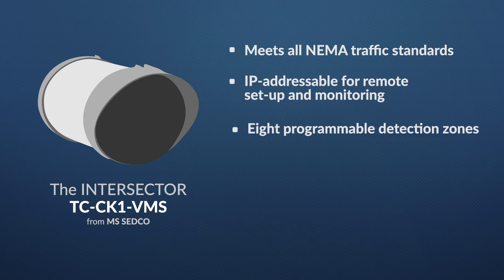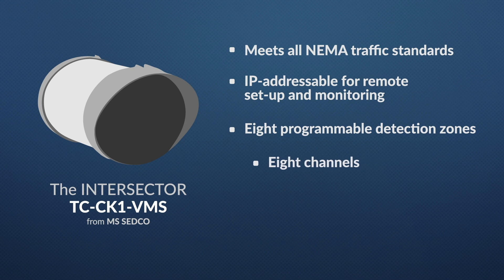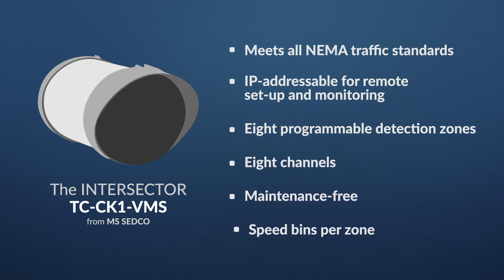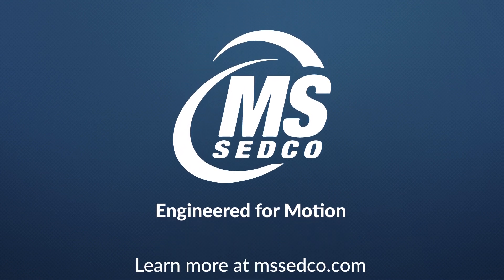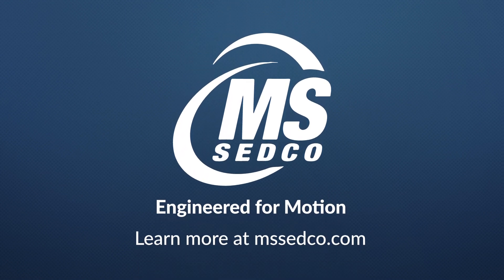It has eight programmable detection zones and eight channels. It's maintenance-free, with speed bins per zone. The Intersector TC-CK1 VMS from MS-SEDCO. Engineered for motion. Learn more at MS-SEDCO.com.